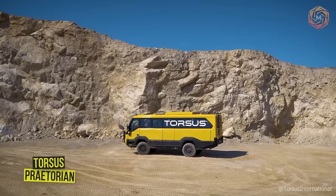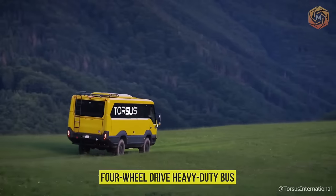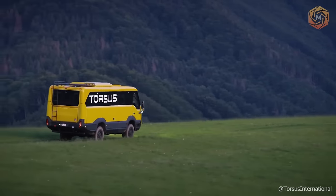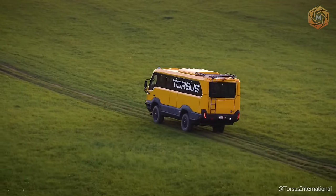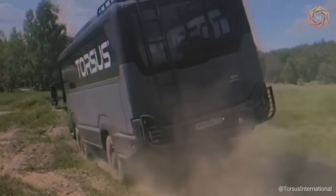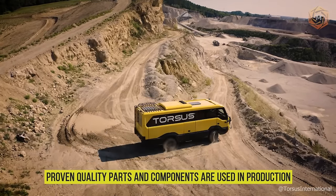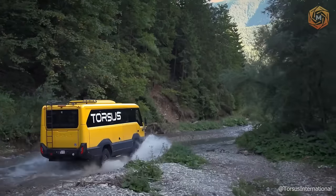The Torsus Praetorian is the world's first heavy-duty 4x4 four-wheel-drive heavy-duty bus, designed to transport personnel and equipment in harsh environments and locations where public roads are not available. Due to the use of the bus in harsh weather and road conditions, proven quality parts and components are used in production, from Michelin tires and Line-X ballistic coating to man engines and chassis.